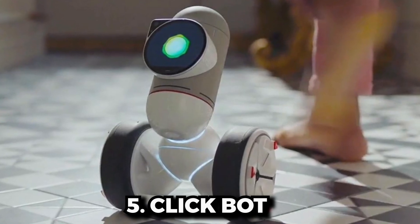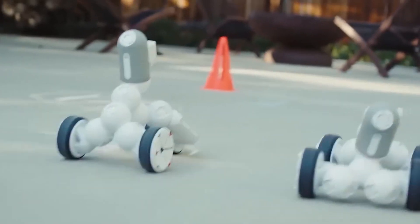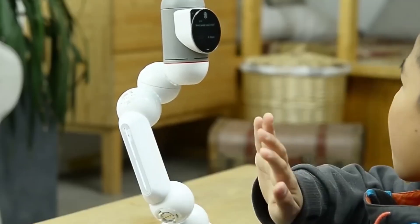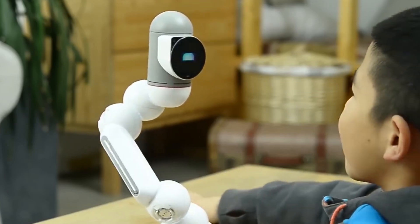Number 5: ClickBot. This is a ClickBot cube. ClickBot is a family robot that's a bit different. His expressions and characteristics were designed by Carlos Bina, an award-winning designer. He has over 200 interactions that will make you fall in love with him.